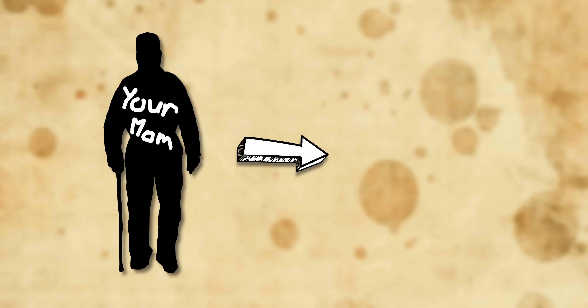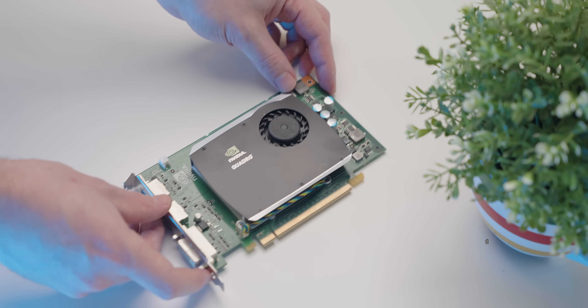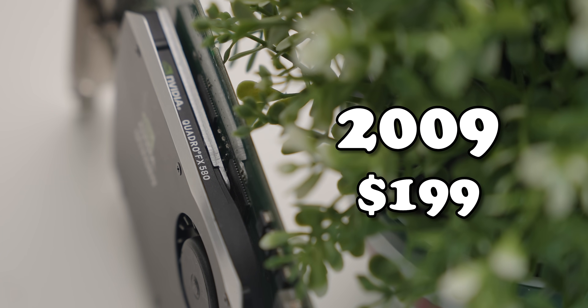I'm going to start this 580 lineage biopic with the oldest recorded graphics card with the 580 name and then move newer from there. The graphics card that kicked off the legendary 580 lineage was actually from NVIDIA — and it's a Quadro card nonetheless. It's the FX 580, launched back in 2009 for $200 US.